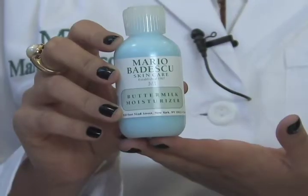Hi, I'm Felicia from Mario Badescu Skin Care. One of our more popular moisturizers, the buttermilk moisturizer, is suitable to use morning and night every single day. It has milk enzymes which will help to exfoliate the skin, and it also has azuline which will calm and soothe the skin.